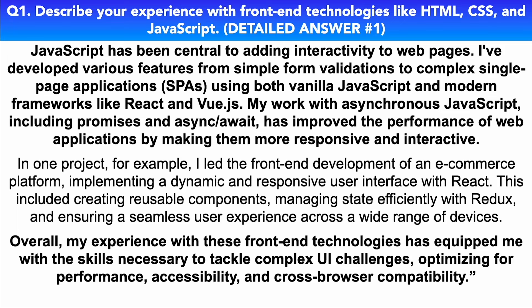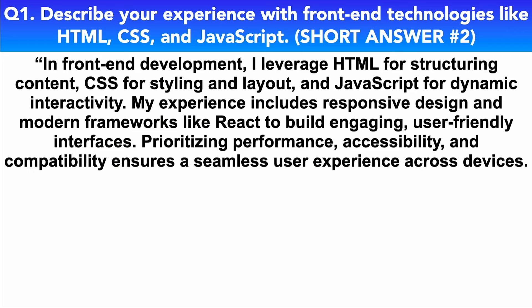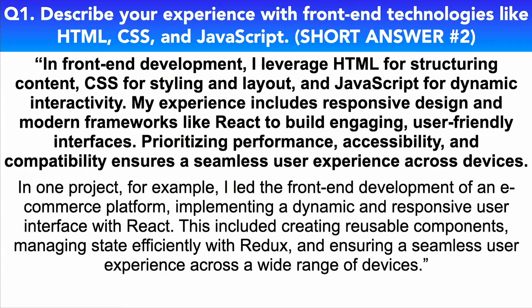That is a brilliant answer — it's quite long and in-depth, but it really shows your experience, which is what you need to get across in a technical interview. Here's my short answer to the same question: In front-end development, I leverage HTML for structuring content, CSS for styling and layout, and JavaScript for dynamic interactivity. My experience includes responsive design and modern frameworks like React to build engaging, user-friendly interfaces. Prioritizing performance, accessibility, and compatibility ensures a seamless user experience across devices. In one project, I led the front-end development of an e-commerce platform implementing a dynamic and responsive user interface with React, creating reusable components, managing state efficiently with Redux, and ensuring a seamless experience across a wide range of devices.